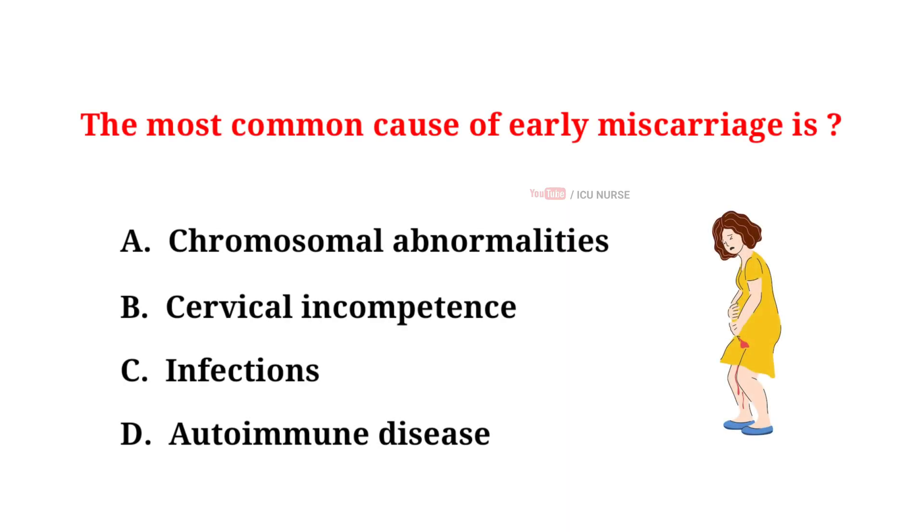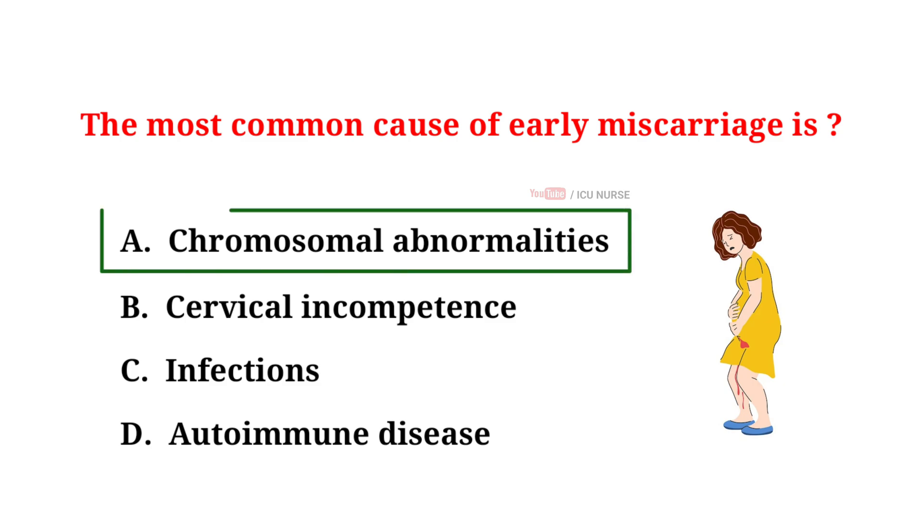The most common cause of early miscarriage is: A. Chromosomal abnormalities, B. Cervical incompetence, C. Infections, D. Autoimmune disease. The correct answer is A. Chromosomal abnormalities. The most common cause of early miscarriage is chromosomal abnormalities, often due to an abnormal number of chromosomes.